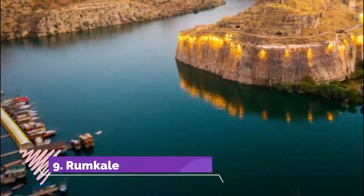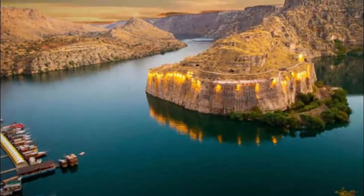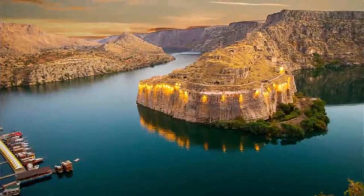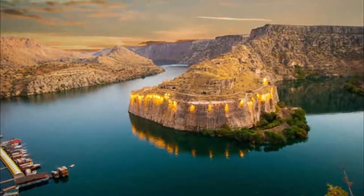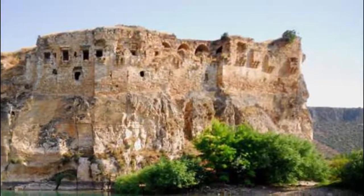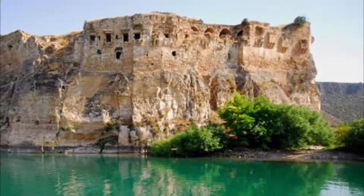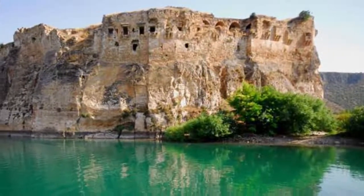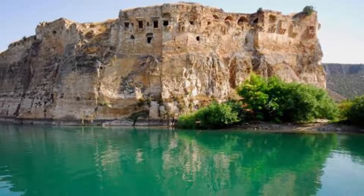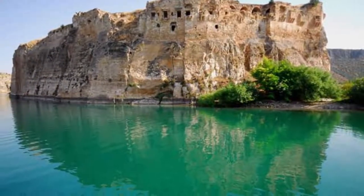Rumkale. Another must-visit tourist attraction in Gaziantep is Rumkale, which directly means Roman Castle. The castle is reachable by boats, where a sunken city can be seen beneath. Rumkale is a historical site used by the Assyrians, Byzantine and Armenian warlords, and Egyptians. Some of the monuments that can be seen in Rumkale are the remains of the fortress moat, water cistern, fortification walls, the Church of St. Nurses, and the Barshavma Monastery.